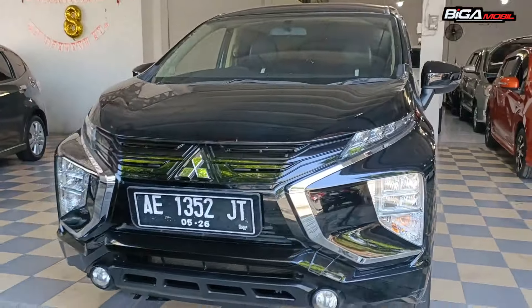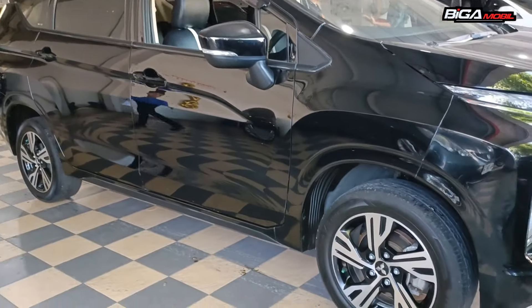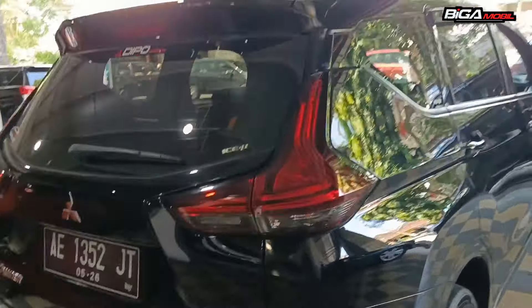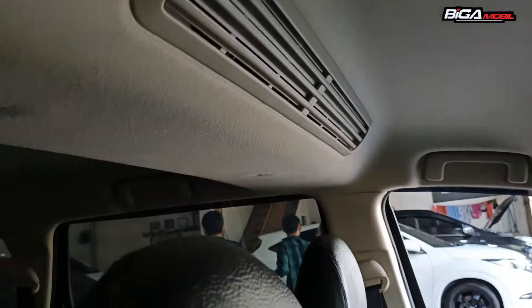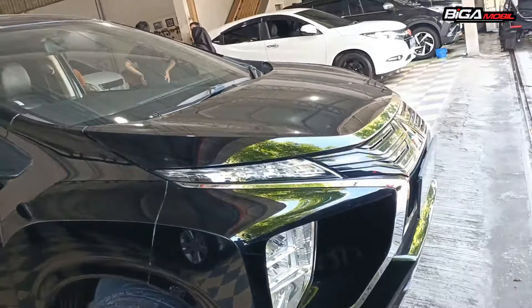Ini juga ada Expander tahun 2021, tipe Exit, manual. Plat lokal AE Ngawi. Setir-setirnya masih kulit jeruk semua. Sunvisor juga masih plastikan. AC double blower, jok tiga baris. Fitur-fiturnya sederhana, Expander ya. Audio juga masih standar. Harganya Rp 223 juta.